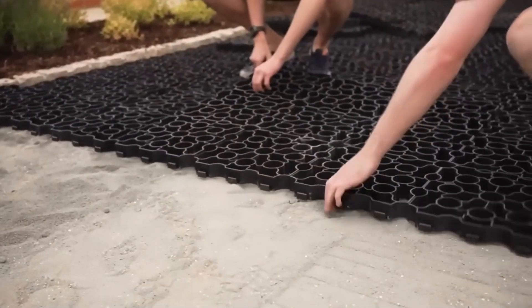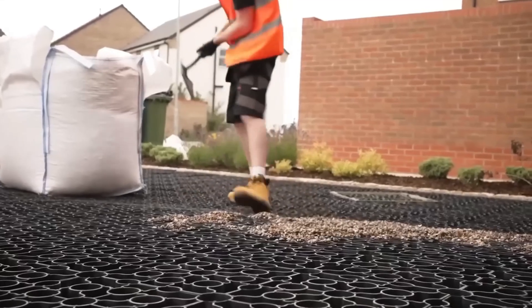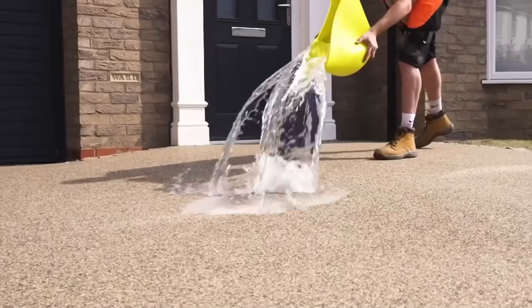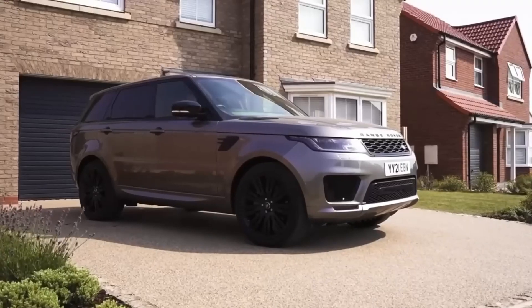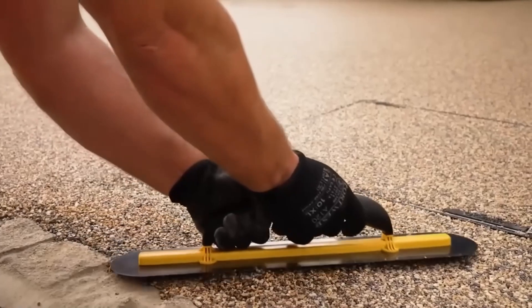It is offered in over 30 color options and can be self-installed. An example project of 6,727 square feet cost around $80 for installation, with a lower cost for working on a prepared site compared to starting from scratch.